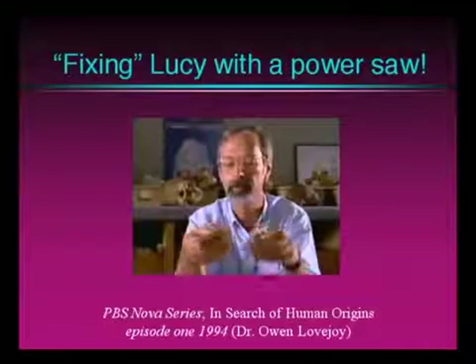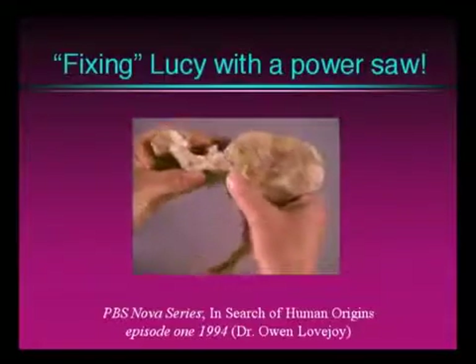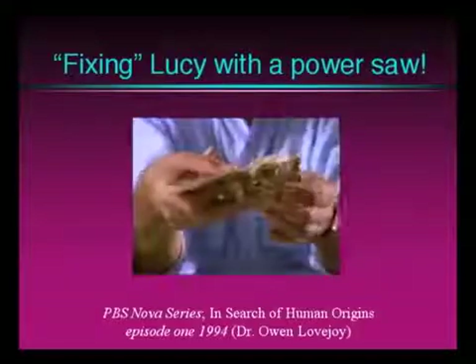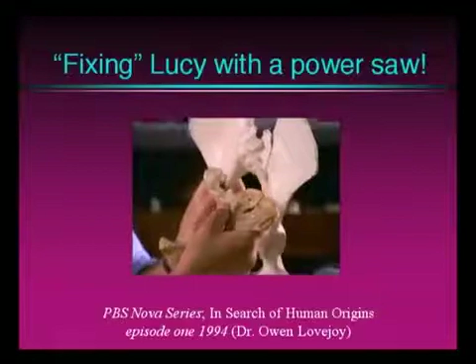This caused the two bones, in fact, to fit together so well that they're in an anatomically impossible position. The perfect fit was an illusion that made Lucy's hip bones seem to flare out like a chimp's.